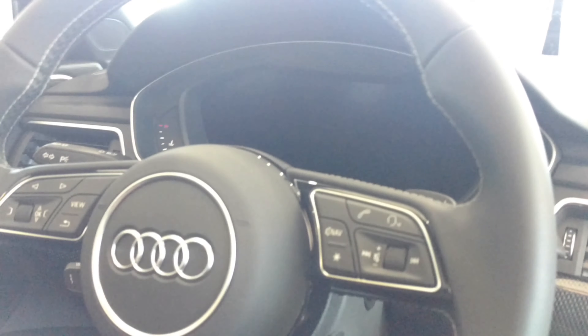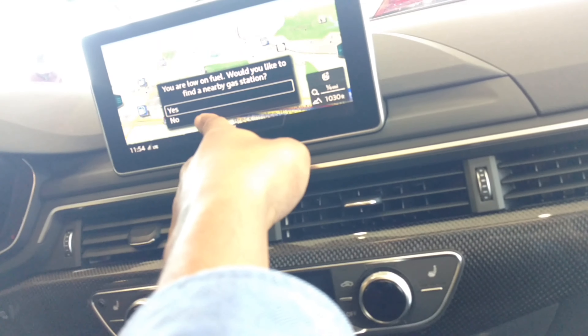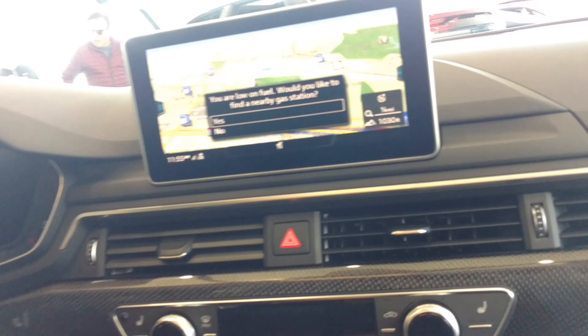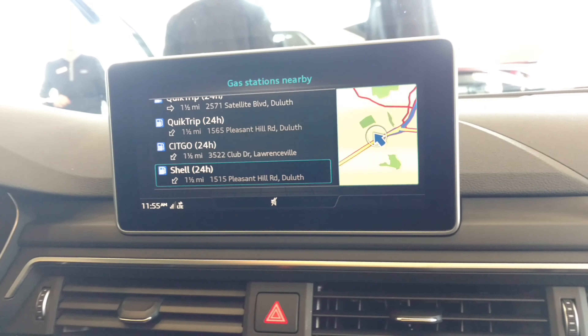You got the steering wheel and the buttons. You got your head-up display. The digital cockpit — this one has it. But this one doesn't have Google Maps. This one has Google Maps, but it's not a touchscreen. I like the map system in this one — this map system is good.